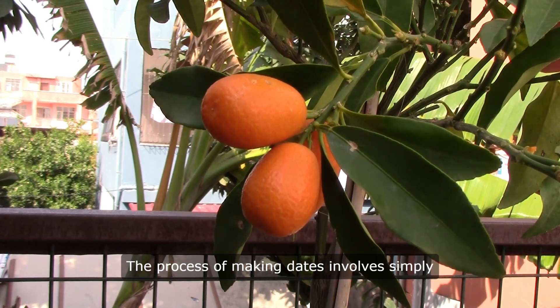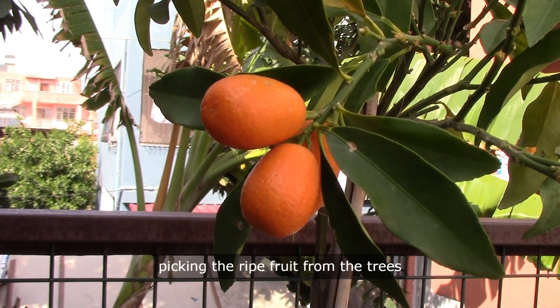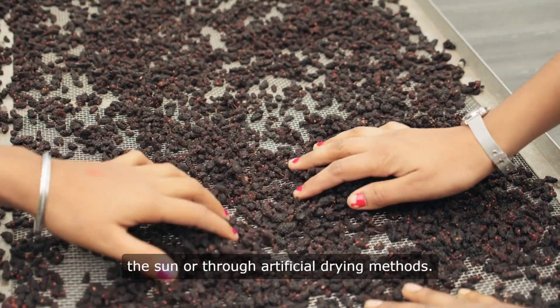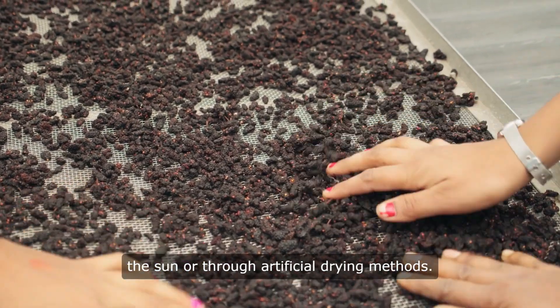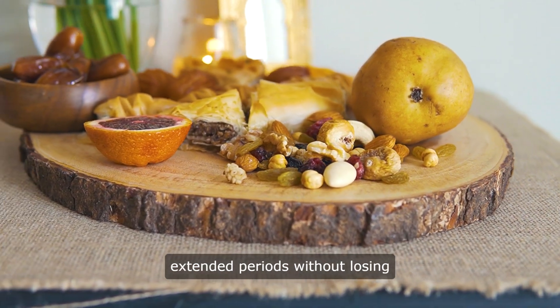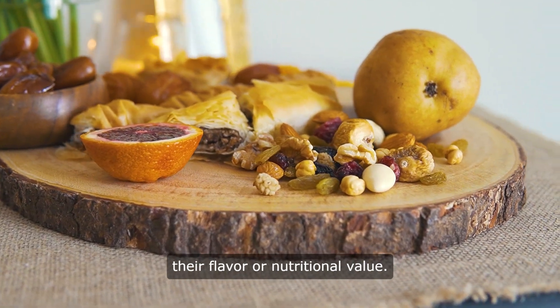The process of making dates involves simply picking the ripe fruit from the trees and then drying them either naturally in the sun or through artificial drying methods. Once dried, dates can be stored for extended periods without losing their flavor or nutritional value.